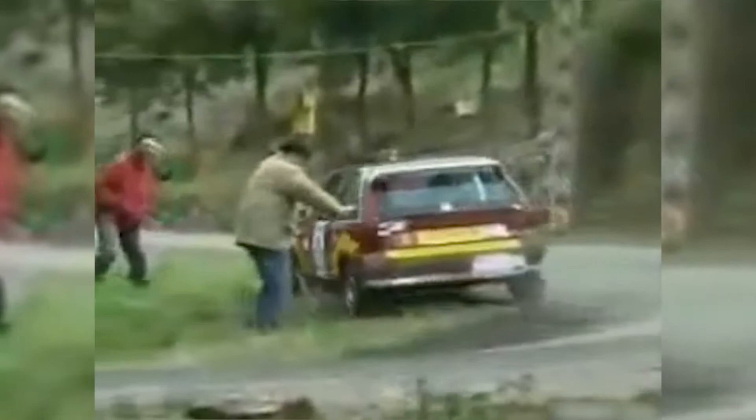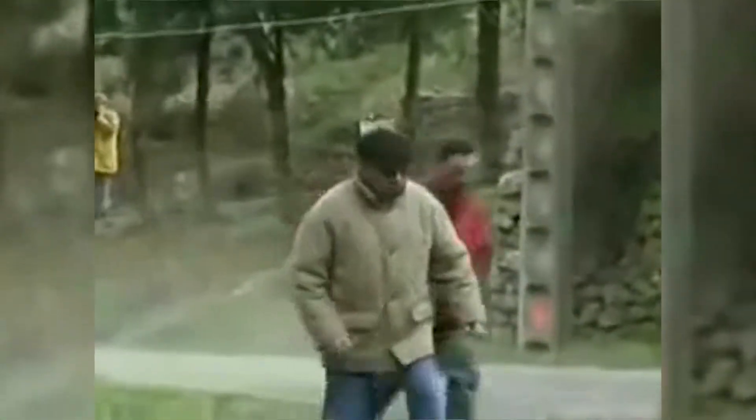Old man pushes away speeding rally car. We're not sure whether to put this one down to the driver's fast reflexes or this old man's super strength. But either way, it's a lesson learned that maybe you shouldn't cross a rally track without looking both ways.